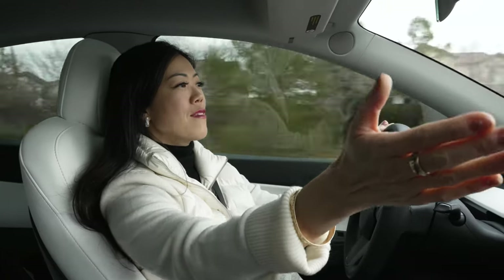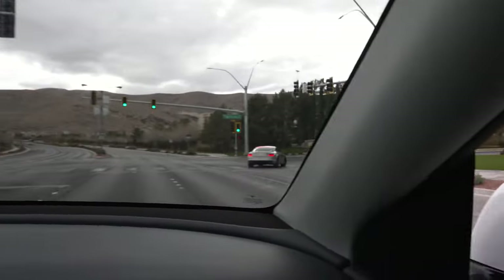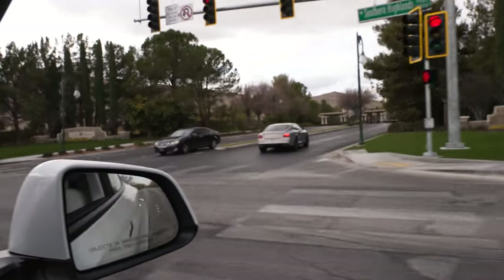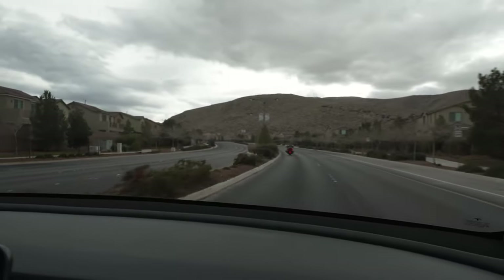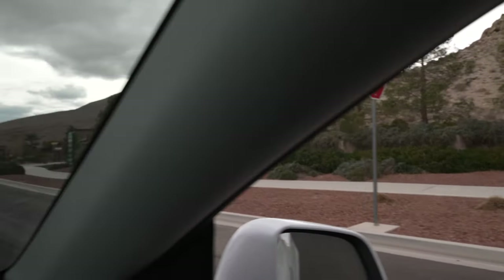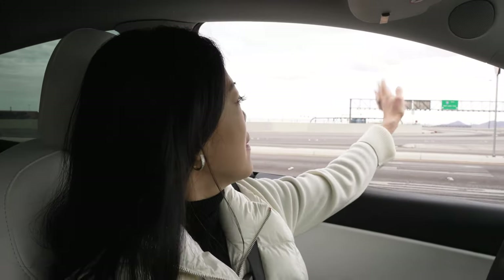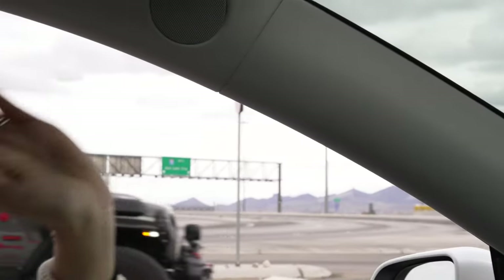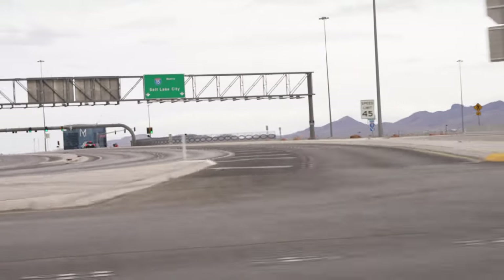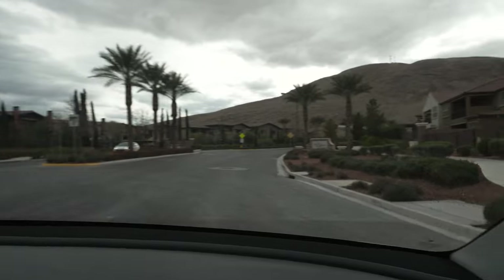To my right we're passing the main entrance of the Southern Highlands Golf Club and Southern Highlands Country Club. We are now at the end of Southern Highlands Parkway where it meets Saint Rose Parkway. To my left is the freeway entrance to the I-15 off of Saint Rose and Southern Highlands Parkway. As we go further south, this is The Cove community where my new listing is — and here is the entrance to The Cove.